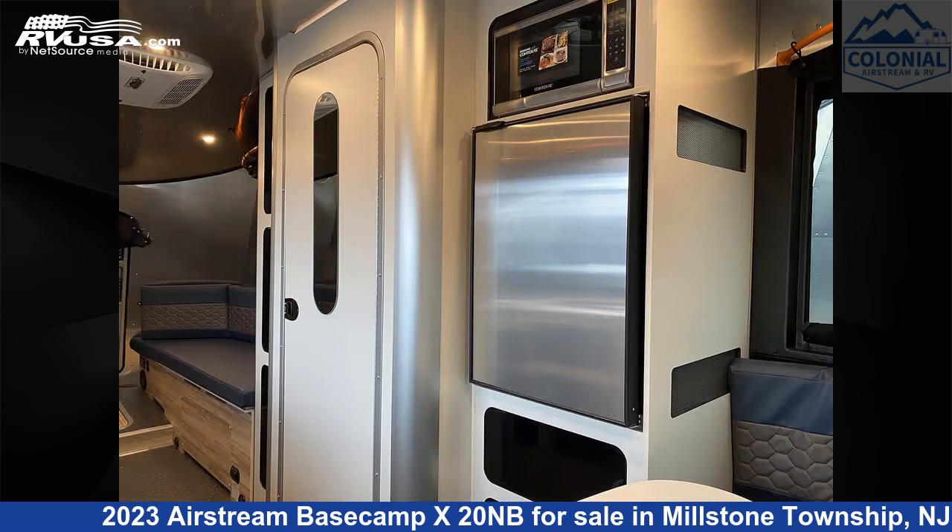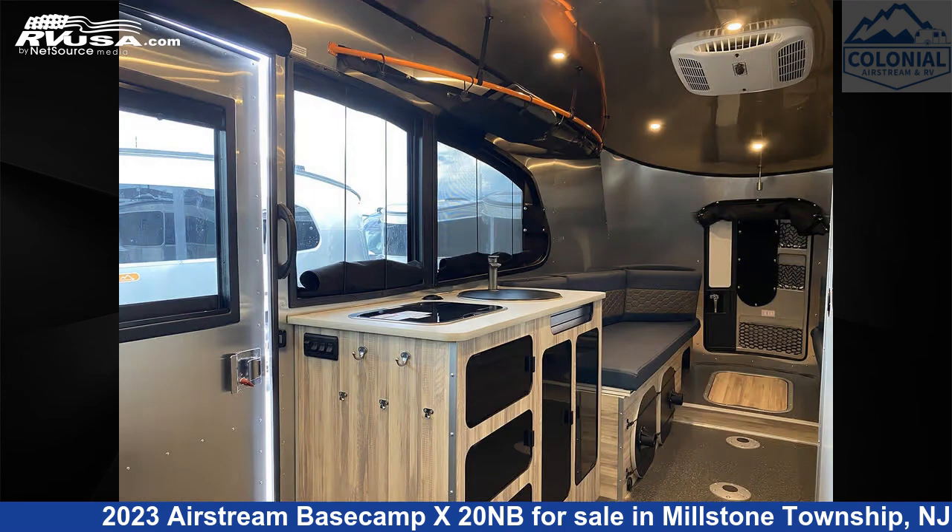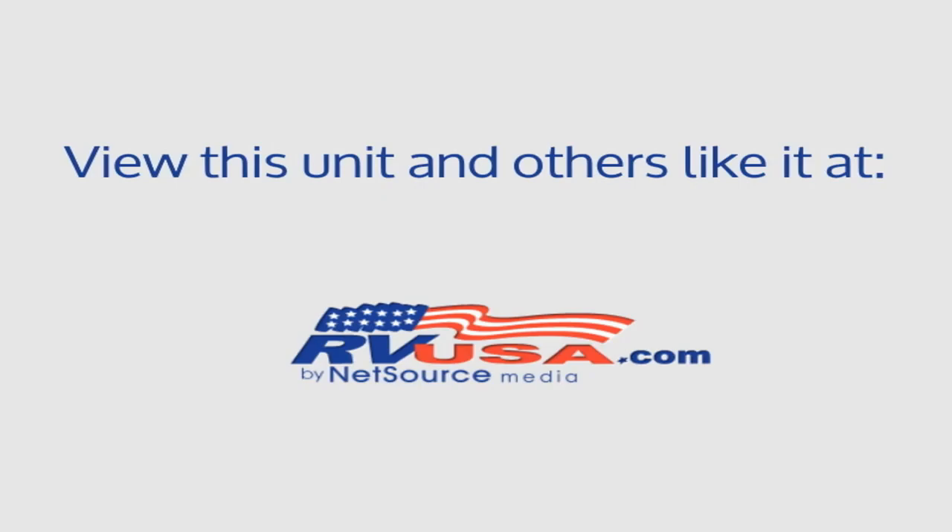The unloaded weight of this 2023 Airstream Basecamp X20NB is 3,500 pounds. For more information and pricing on this unit, and to see all units available for sale by Colonial Airstream and RV, visit rvusa.com.